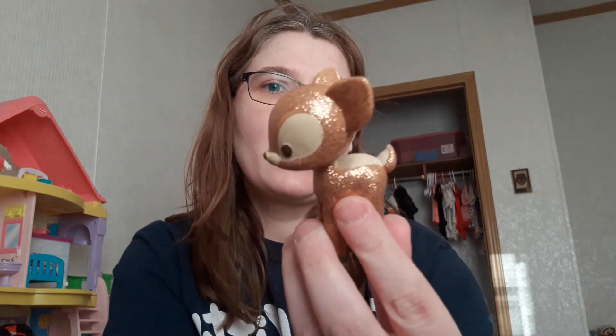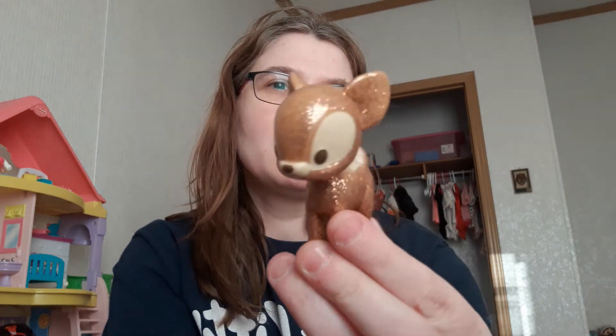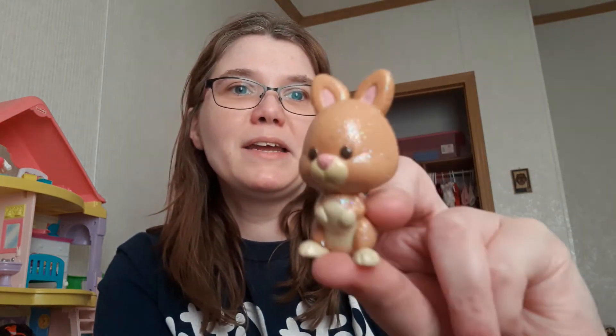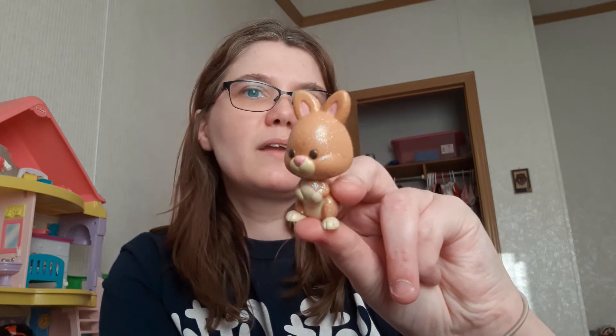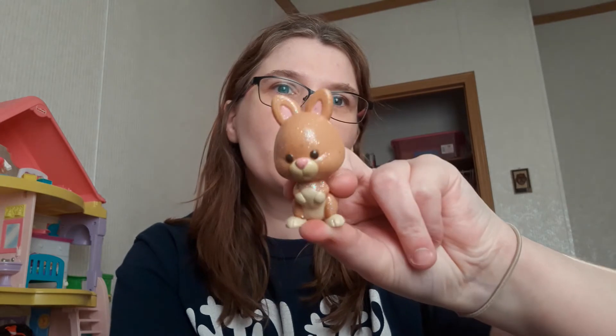I wonder if this also is one of the animals from the animator's doll collection — I wonder if this goes with the Cinderella doll or whatever. And we have a little bunny. I'm not sure where this is from, but it's really cute. I wonder if it goes with the animator's dolls.